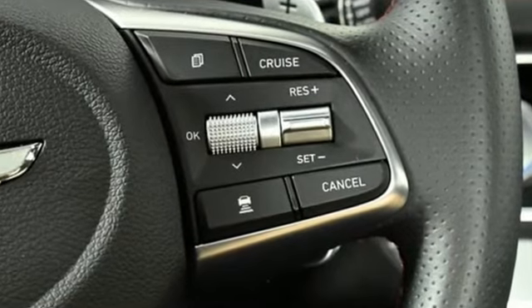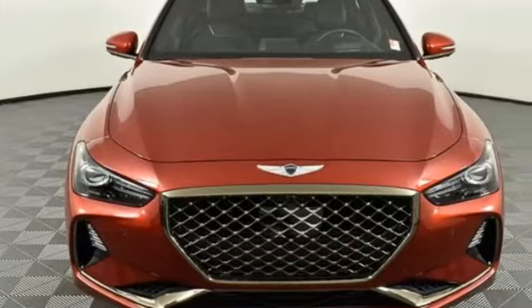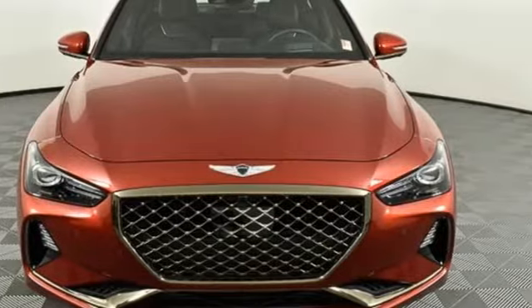Athletic elegance. Refined performance. This is Genesis. Stop in for a test drive and make it yours today.